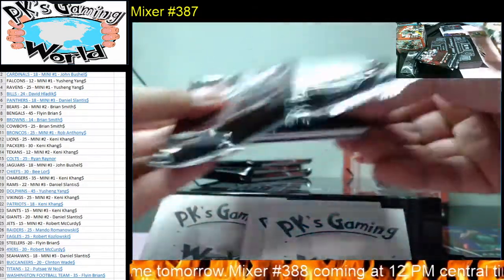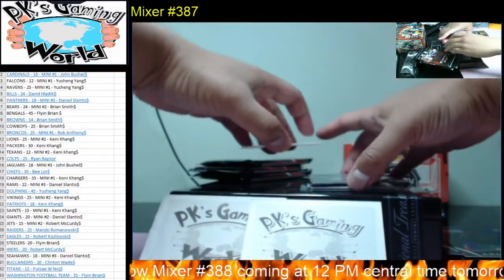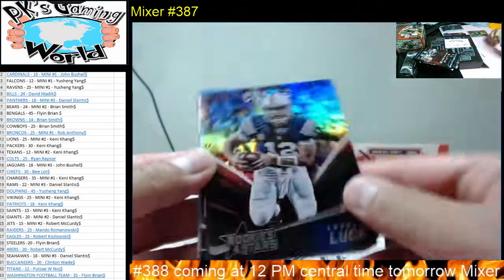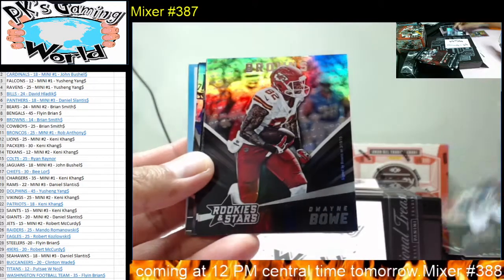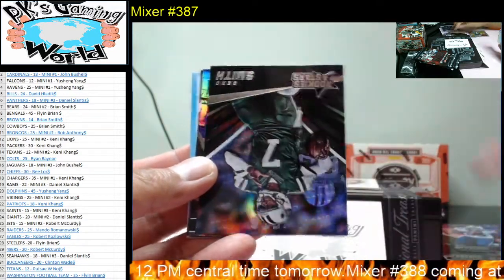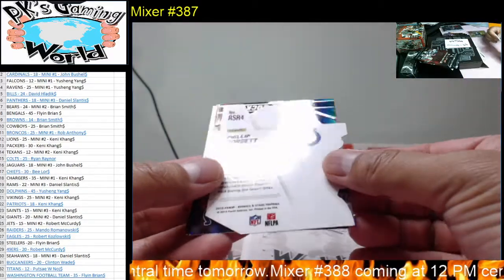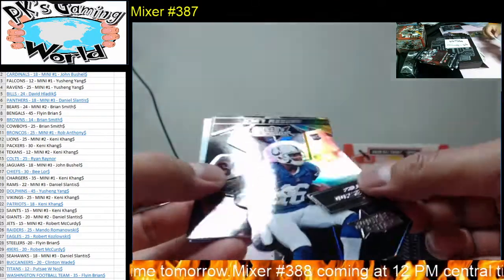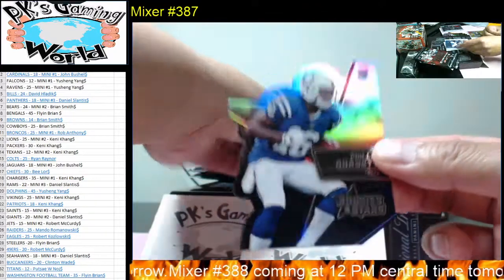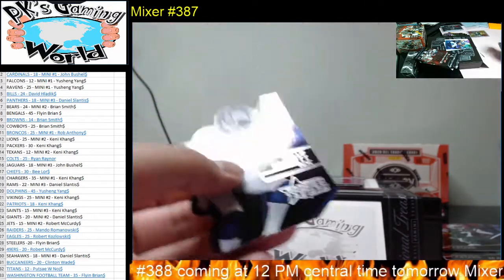We got Andrew Luck, Dwayne Bowe, Brandon Marshall, LeSean McCoy, Geno Smith. And then we have a Philip Dorsett die-cut for the Colts. I'm not sure if these are worth anything, I'll just leave it — since it's die-cut I don't want it getting messed up with all the other cards.